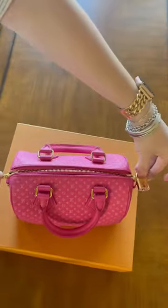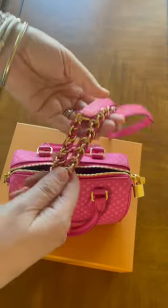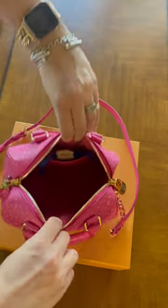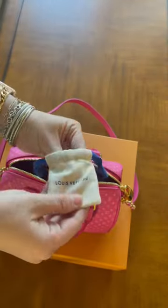If you unzip the bag you have the braided chain strap, which is also so so pretty. I love the combination of pink and gold, and there's a little slip pocket right inside which has the keys to the padlock.